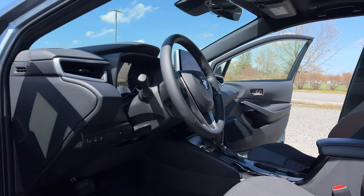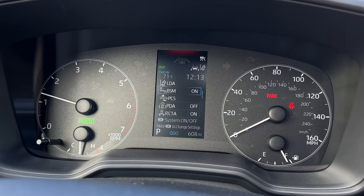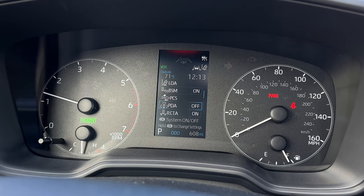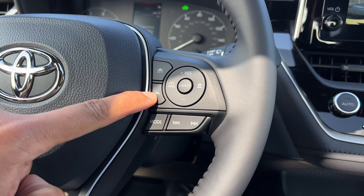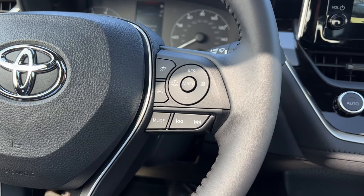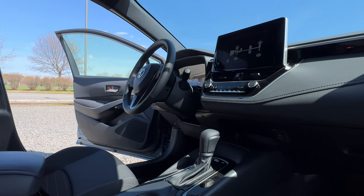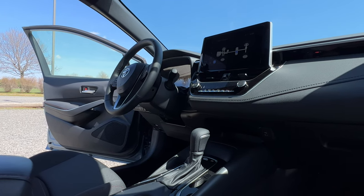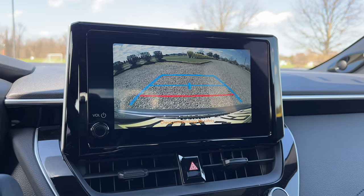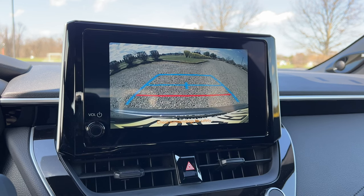My favorite thing about the Corolla and most Toyotas is that they come standard with a bunch of driver's tech. As part of Toyota Safety Sense 3.0, you get a pre-collision system with pedestrian detection, lane departure alert with steering assist, adaptive cruise control with lane tracing assist, road sign recognition, automatic high beam — and all of that is standard. You don't have to pay extra at all, which you can't say for a lot of cars out there. Even some luxury brands will charge you about $3,000 or more for a driver assist package. Even if you go for the base Corolla — no hybrid, no all-wheel drive — you will get that as standard.